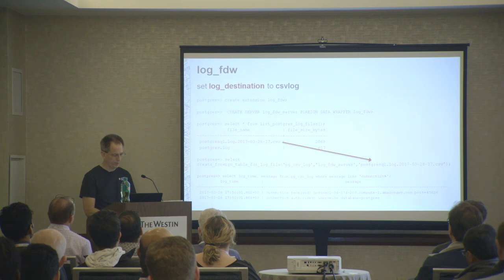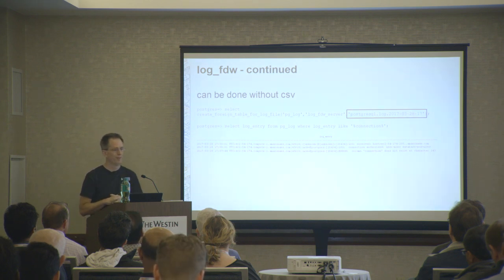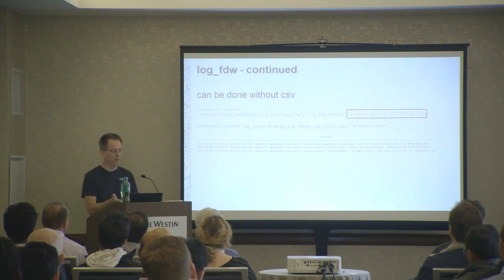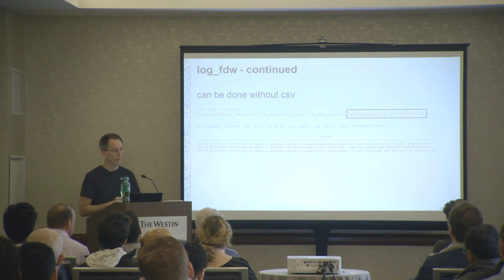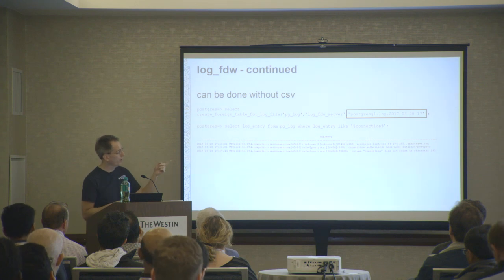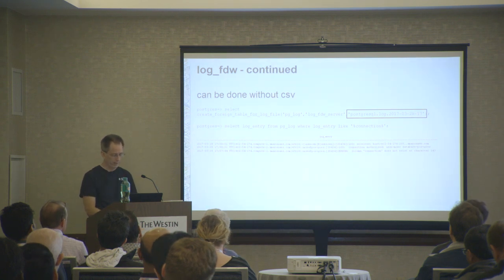I had a question about this feature even before we released it - someone asked whether they have to use CSV log. The answer is no - you can specify one of the log names that's not a CSV log. The only thing is you get one really long line with no parsing. But you can still do likes in your select statement where you say, show me something like connections - it just takes a little more work to get that out.